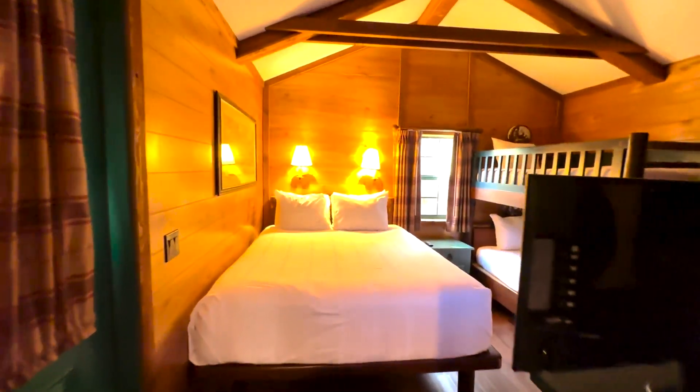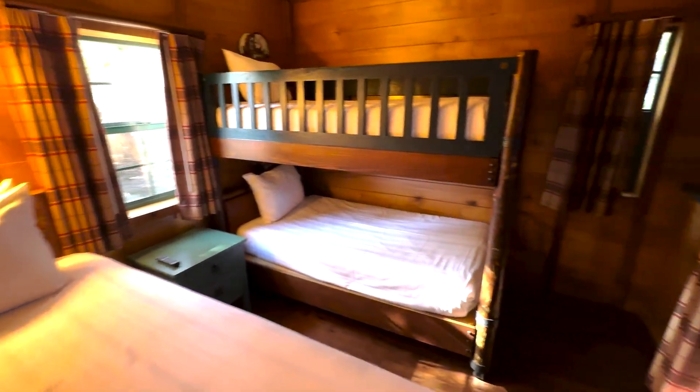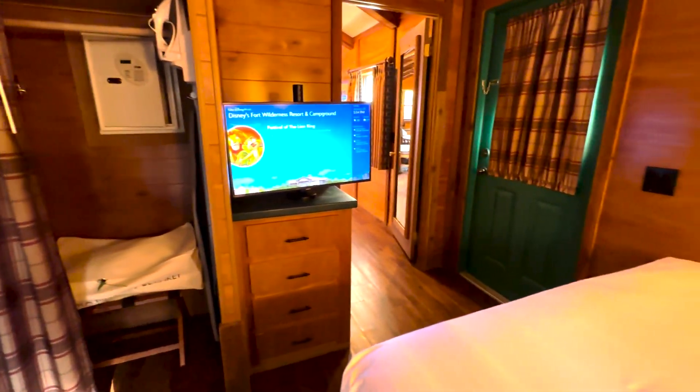Here in the main bedroom you've got a queen-size bed and bunk bed for the kiddos, or that brave adult that doesn't mind climbing up there. Another flat screen TV in the bedroom. Super nice space and really, really comfy.